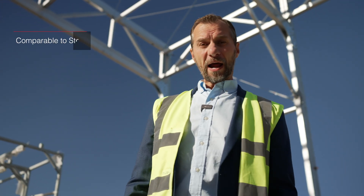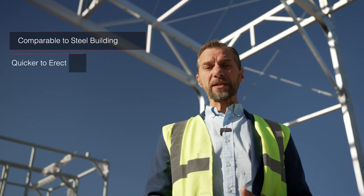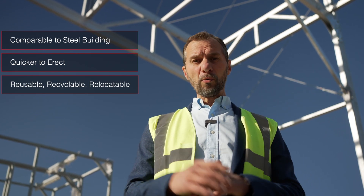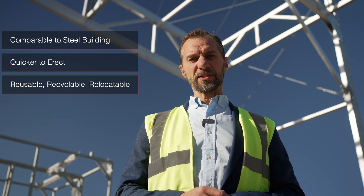The Horizon is comparable to a steel building in cost. It's quicker to erect and it has a lower environmental impact. If you'd like to know more about the Horizon, then get in touch with our team.